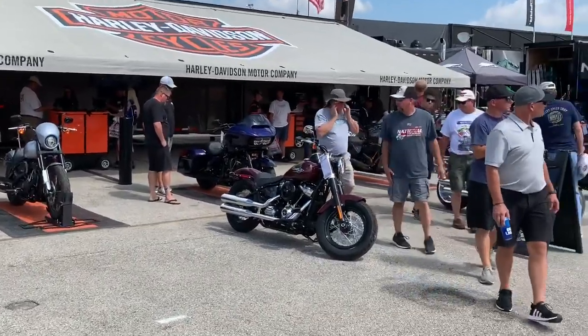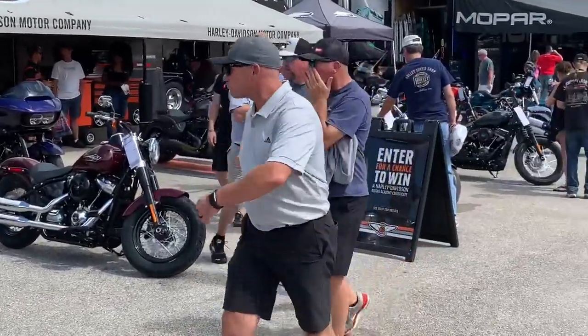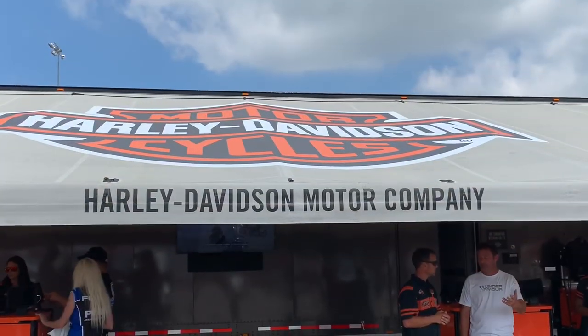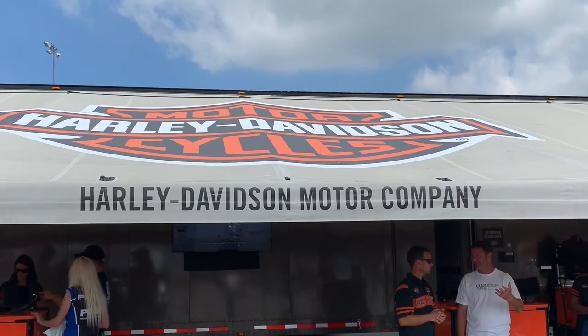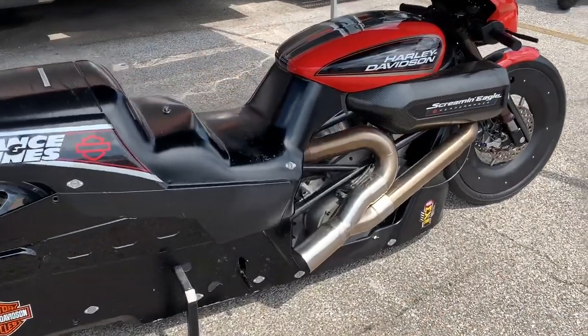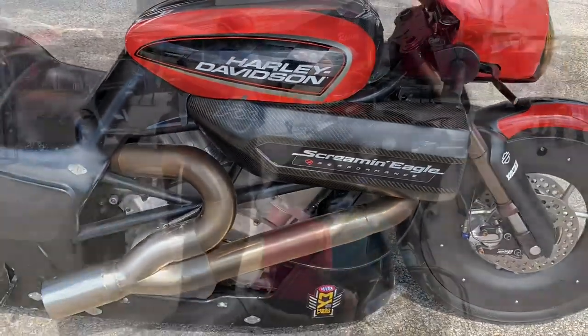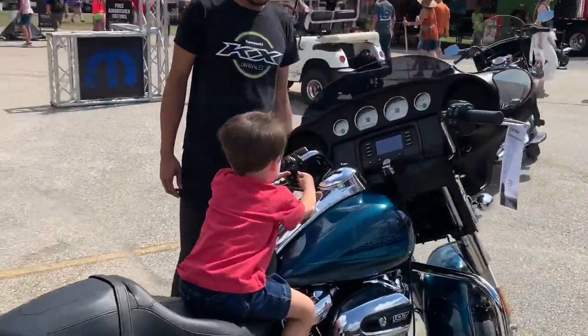Motorcycle fans, come with me. We're going to take a look at the complete Harley-Davidson 2020 lineup of motorcycles. We'll give you all the different specs, all the pricing information, and we want to know your feedback. From the FXDR to the Street Glide to drag bikes, we've got you covered with everything you need to know about Harley-Davidson in 2020.